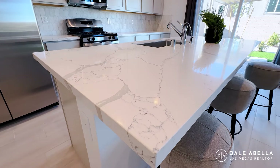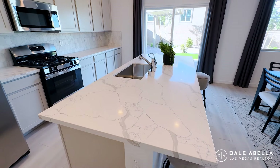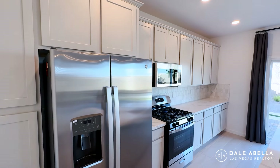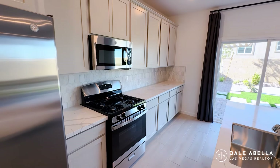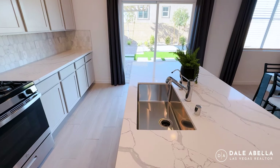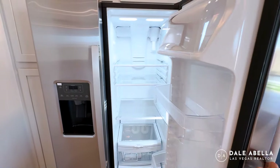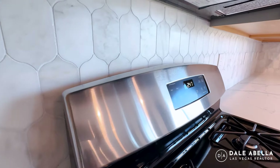They have this Calacatta quartz countertop, which is optional — the standard quartz doesn't have the veins but still looks decent. The white cabinets are standard; this darker color is optional. You get the GE appliance package, which includes the microwave, oven, stovetop, and sink. You'll also get the GE refrigerator as well, which is really nice.